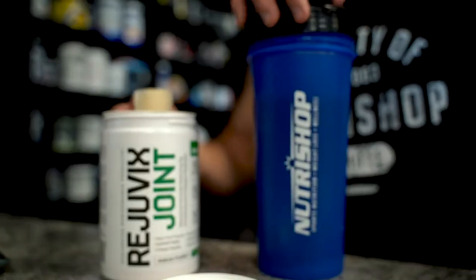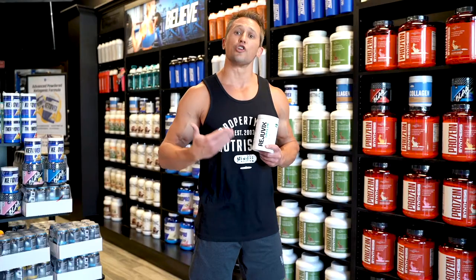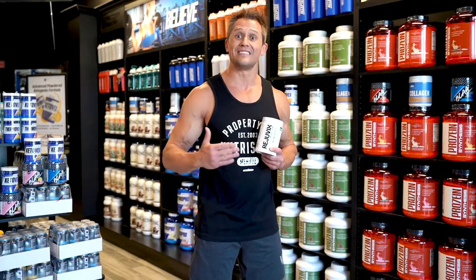Aquaterm Turmeric, Opti-MSM, MSM, Glucosamine Sulfate, Chondroitin Sulfate, Hyaluronic Acid, Hydrolyzed Collagen Peptides, and more.